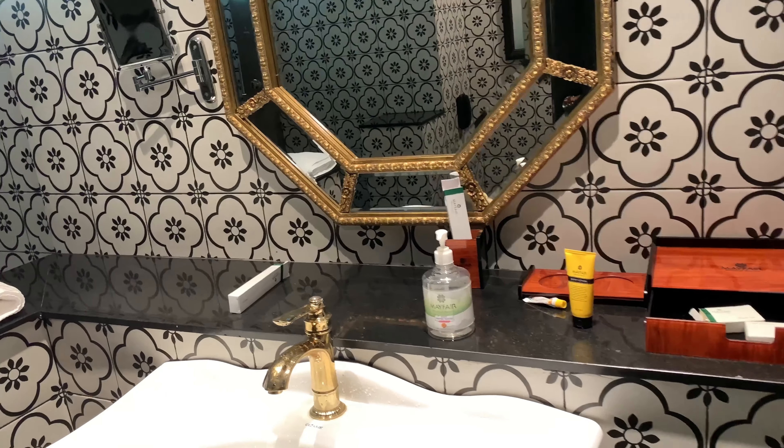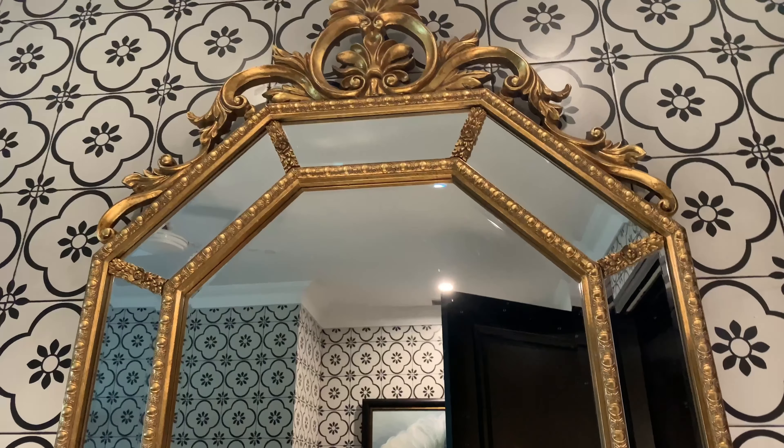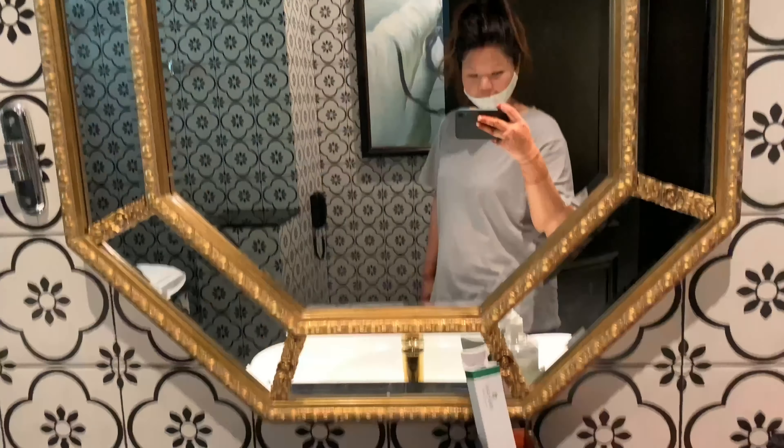Now I'll show you the washroom. The most interesting thing here is the interior designing — whether it be the washroom, the room, the balcony, the passage, the lawn, the corridor, or the outside area.